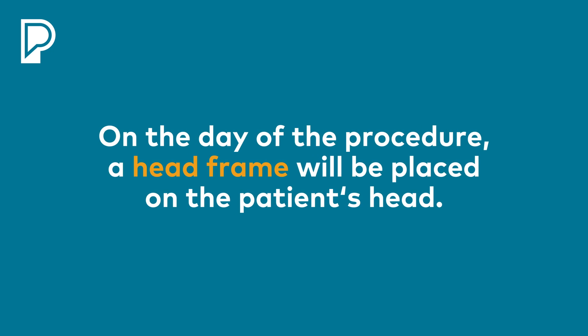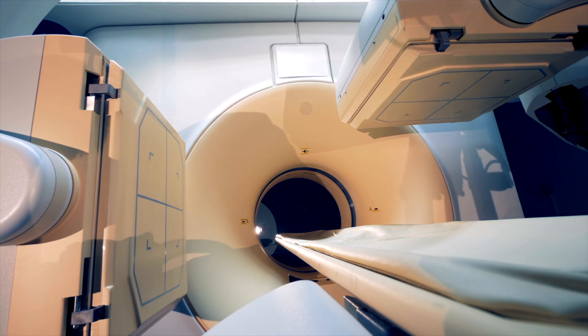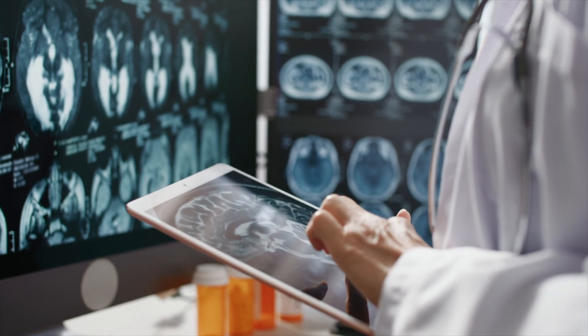The day of the operation, you'll come in and they'll put a heavy hat called a head frame and they'll attach it to certain aspects of your skull. They're either going to get another scan called a CT scan or another MRI with this heavy hat on, and they're going to turn your brain into a virtual reality space.